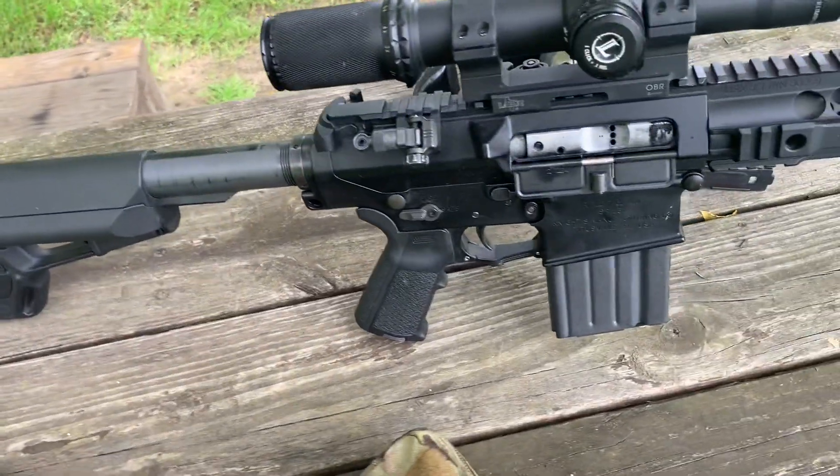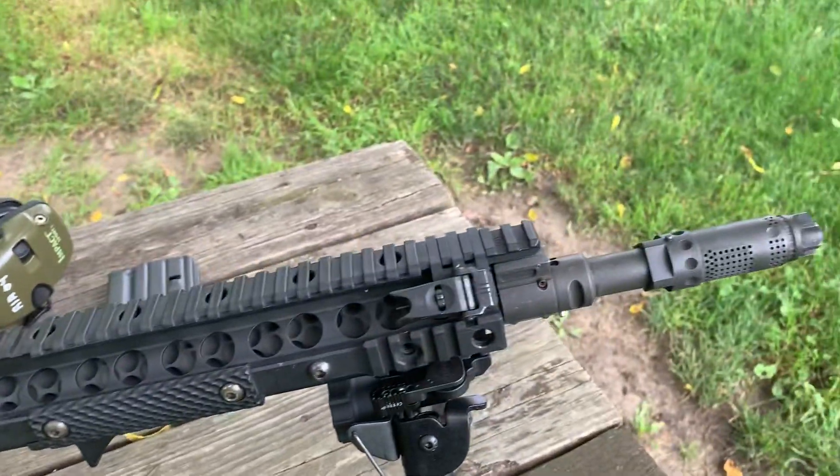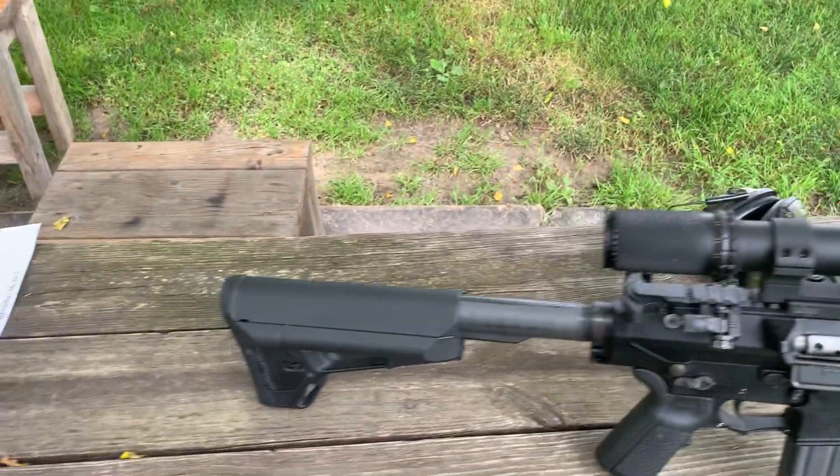This isn't so much about the gun itself but about the practical accuracy of the gun, and we'll talk a little bit about that from my perspective.